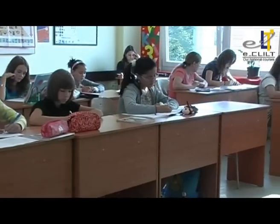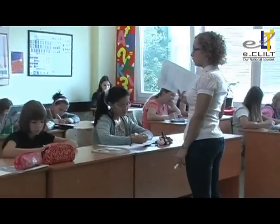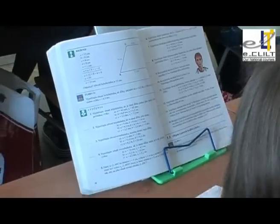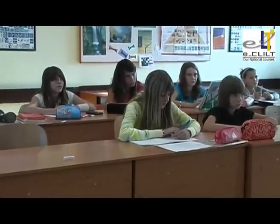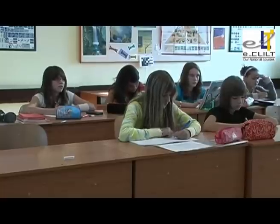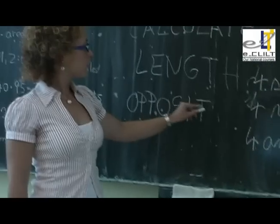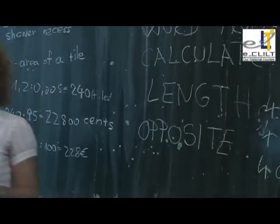Each pair of opposite sides is parallel. Opposite. Miška, can you spell 'opposite' for me? Okay, there is double P. O... double P... S, I, P, E. Good. Opposite. Thank you.